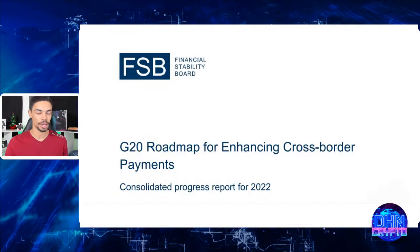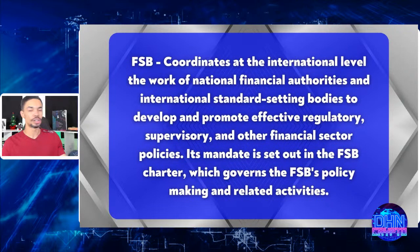We do this every year because the FSB and G20 publish this report on cross-border payments. In 2020, they put this roadmap forth to bring about a change to the payment landscape, and a lot of it has to do with blockchain and DLT. The FSB coordinates at an international level with financial authorities and standard-setting bodies to develop and promote effective regulatory, supervisory, and other financial sector policies.